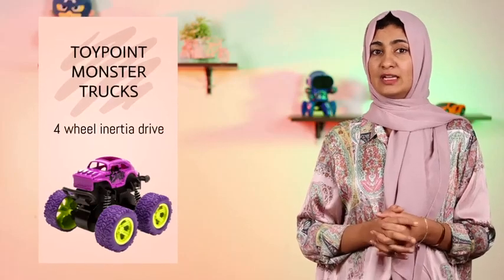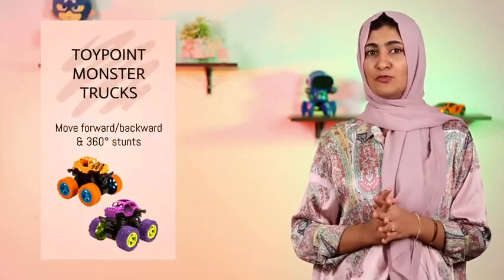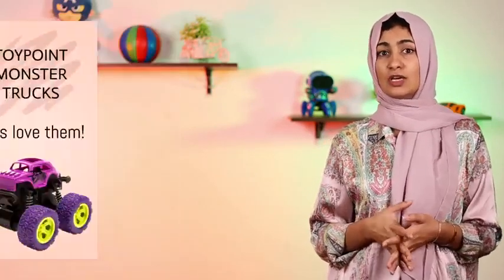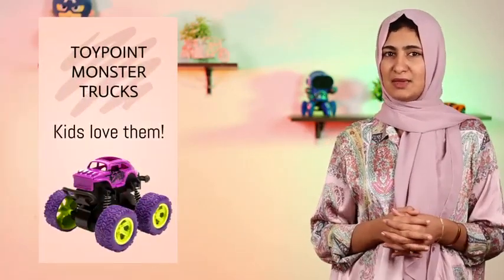They're also equipped with four-wheel inertia drive, allowing them to move forward and backward and even perform 360 degree rotating stunts. Your kids are sure to love playing with these amazing monster truck cars. Check them out now.